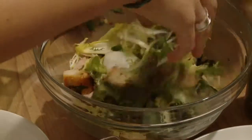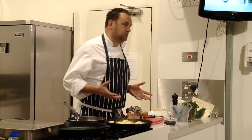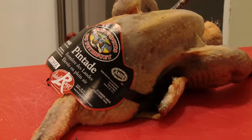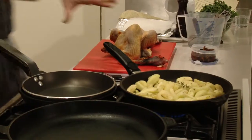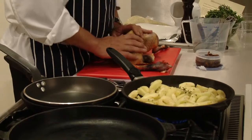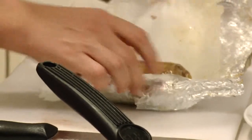French guinea fowl has got a fuller, gamier flavour — you'll see when you taste it, it's fantastic. There are very few other countries that produce guinea fowl to the same standard as French guinea fowl. I want to show you that it's not just about roasting; you can get a lot from the product by doing different things with it.